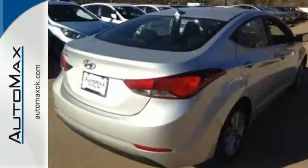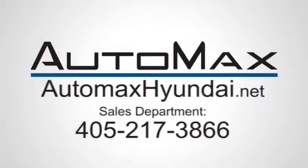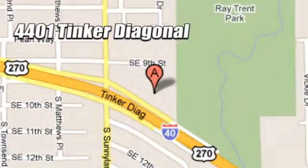Stretch out in the vehicle you've always dreamed of, this Hyundai Elantra. We work hard to serve our customers and to cultivate long-lasting relationships. Visit AutoMax Hyundai Dell City today at 4401 Tinker Diagonal in Dell City, Oklahoma.